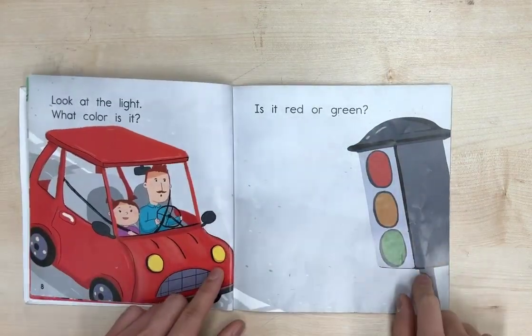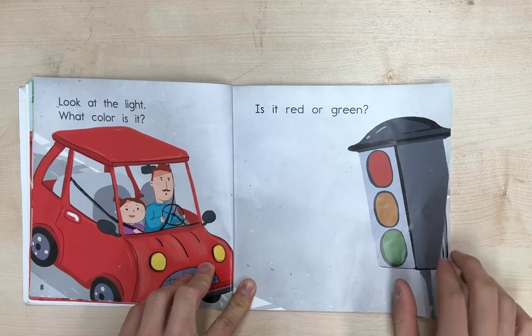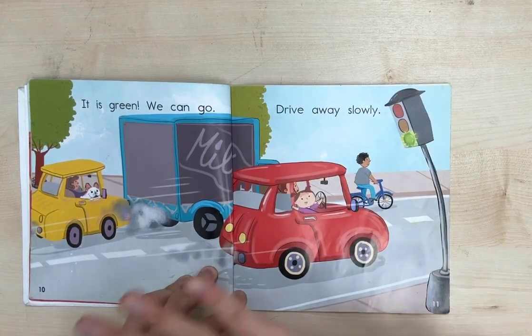Look at the light. What color is it? Is it red or green? It is green. We can go. Drive away slowly.